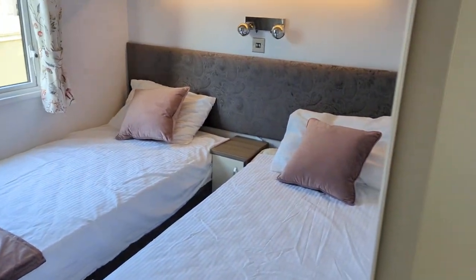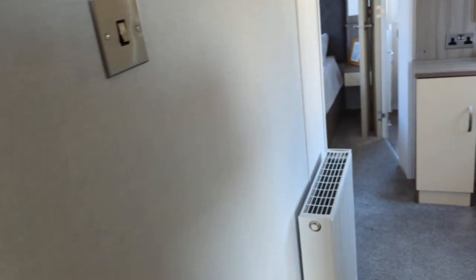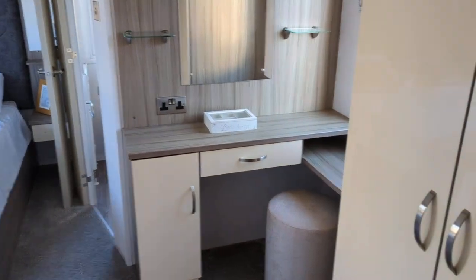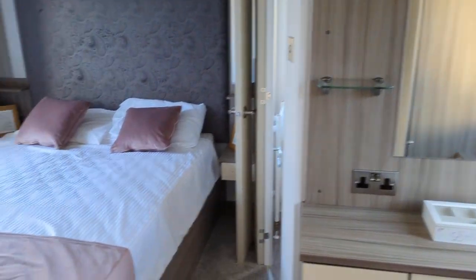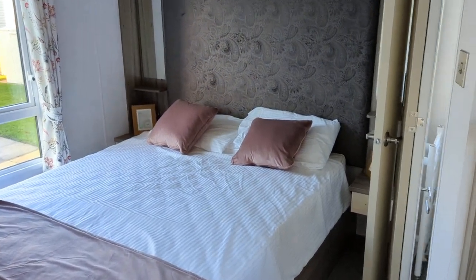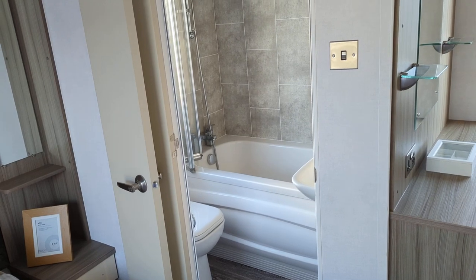Full-size single beds and the master bedroom with loads of cupboard space as you come in, a vanity area, king-size bed, and it also has an ensuite bath.